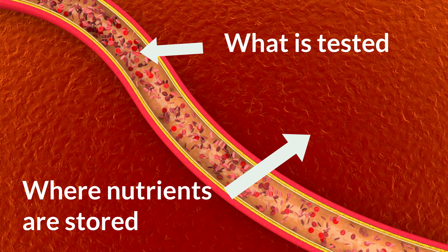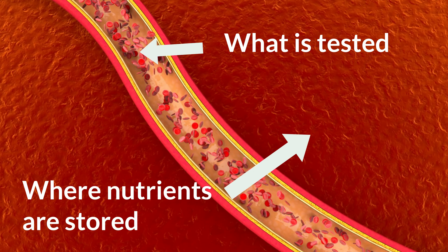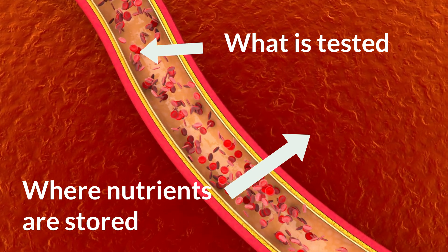The big difference between mineral balancing and other approaches is that it uses hair analysis instead of a blood test. This is crucial because most practitioners still focus on blood tests. The problem is that blood tests are notoriously bad at picking up nutrient deficiencies, because vitamins and minerals are stored in the tissue, not in the blood. For example, only 1% of magnesium is stored in your blood, with 99% being stored in your bones, teeth, and soft tissue. So when you're trying to evaluate your nutrient levels and spot any deficiencies, if you're testing your blood, you're really testing the wrong substance.